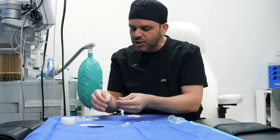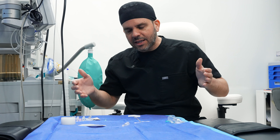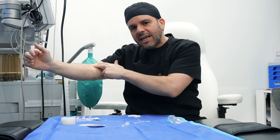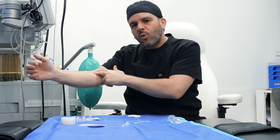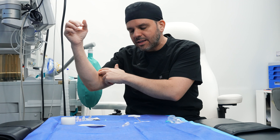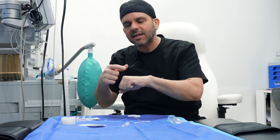I usually start IVs on the hand because a lot of our procedures have patients turned face down on their belly. When they're positioned that way, their arms are positioned along their sides, and if I place the catheter at the AC fossa, there will be no flow from the IV because you'll be bending the actual catheter. That's the reason most IVs I place are on the hand itself.